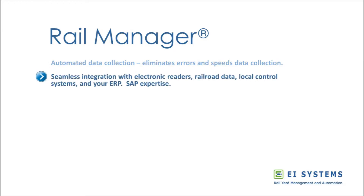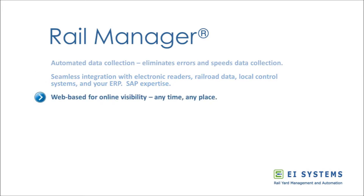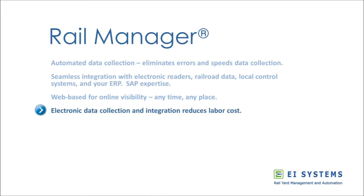RailManager can collect real-time information about cars and their status from a variety of data sources, and can seamlessly integrate with your key systems. Data from multiple sources is combined into a user-friendly format and delivered to a high-visibility platform that an unlimited number of users can access. Automation eliminates redundant re-entry of data, saving time and preventing errors.